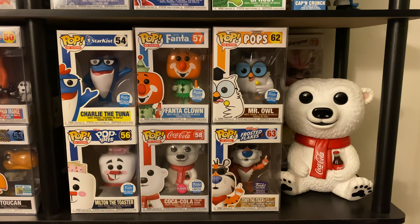Then we have the flocked Coca-Cola Bear. I have the flocked and the common versions, but with limited space I'm only displaying one. Then we have the Funko Shop exclusive Mr. Owl, which has shot up in price — I don't know what that's about but it's still a super cool pop, glad I picked it up. And then the Funko Hollywood exclusive Tony the Tiger — so happy someone was able to help me get that pop. Then we have our 10-inch Coca-Cola Bear.